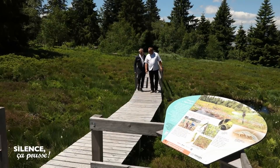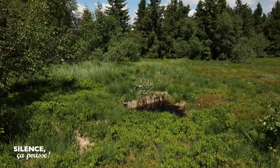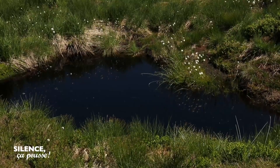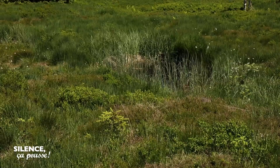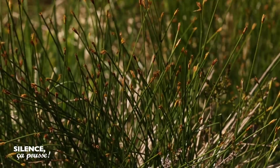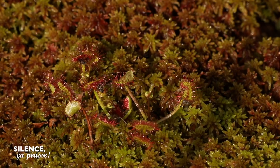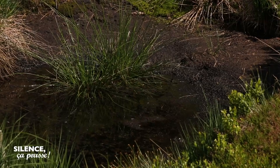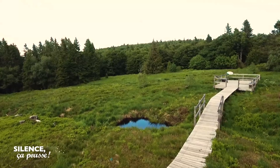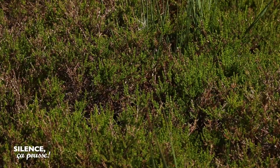Nous sommes ici au-dessus d'une tourbière, une tourbière de pente, alors que les tourbières habituellement s'installent plutôt dans des cuvettes. C'est un espace naturel sensible avec plusieurs espèces qui ont un statut de protection nationale. Il y a eu un projet de valorisation au début du XXe siècle pour créer des prairies de pâture — on a drainé toute cette tourbière, et toutes les petites droséras ont progressivement disparu. Depuis 2011, on a lancé un vaste programme pour recréer le fonctionnement naturel de l'eau, et les espèces végétales typiques des tourbières alpines se réinstallent progressivement.